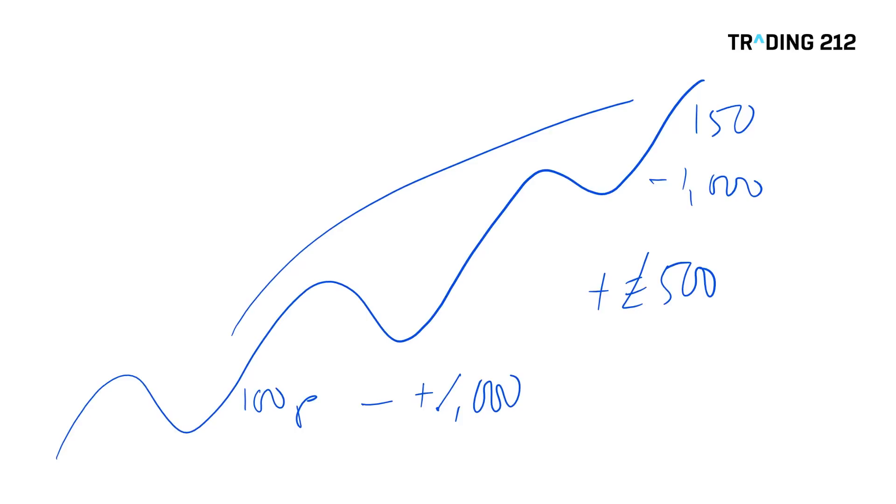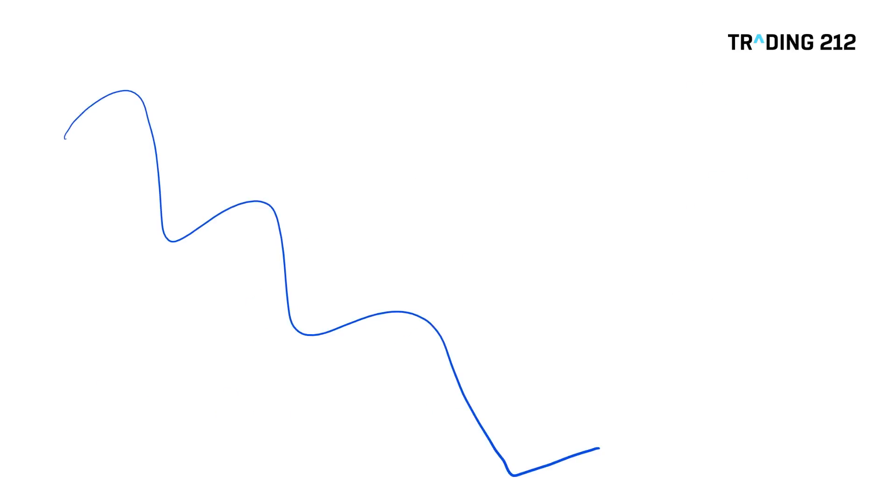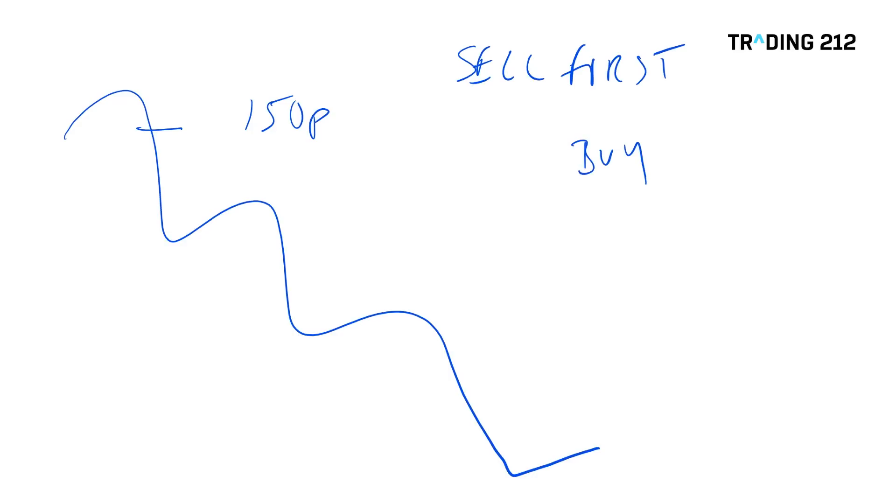Now let's look at it the other way around — let's say we thought a market was going to fall. This is short selling. Let's pretend we're looking at the market trading at 150p. We think the market is going to drop. Obviously we're not going to buy if we think the market's going to go lower — there's no point. But this is where short selling comes in: with short selling we sell first, looking to sell high first and then buy back later to close.